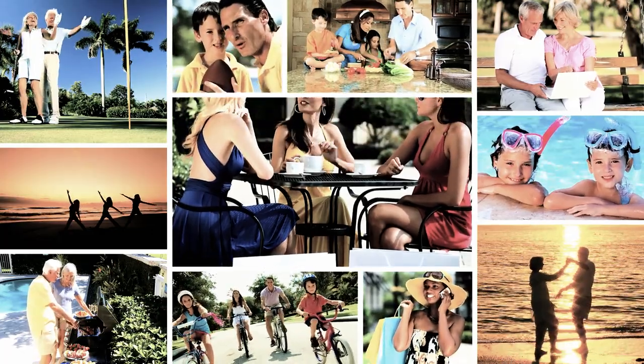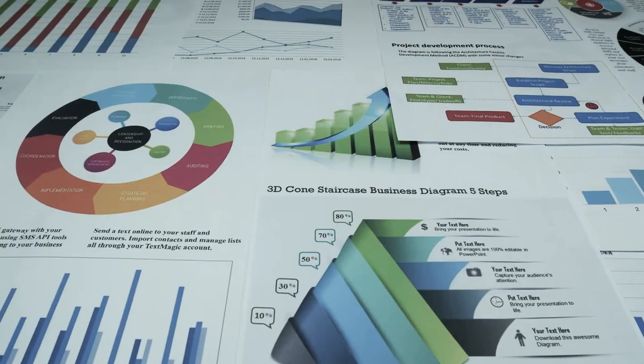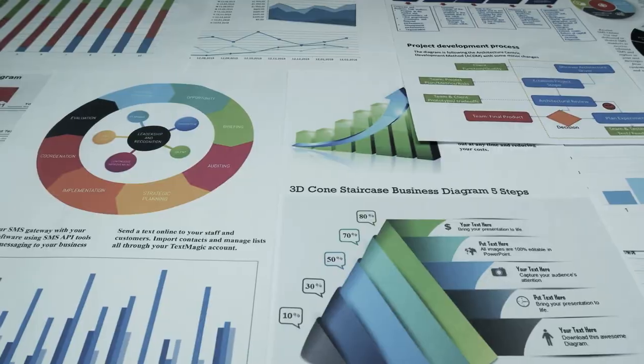It is a hidden gem in the niche real estate arena. Let's talk about Equity Lifestyle Properties. Equity Lifestyle Properties, or ELS, has a unique strategy of investing in niche real estate markets.